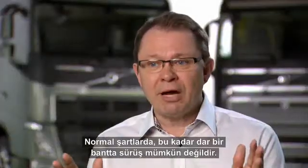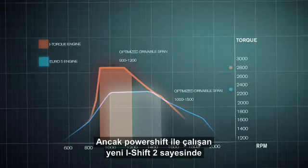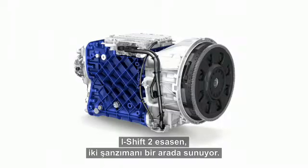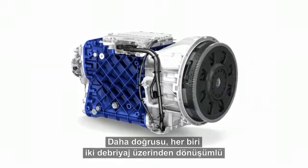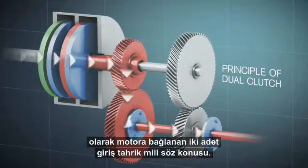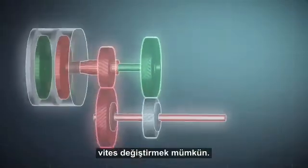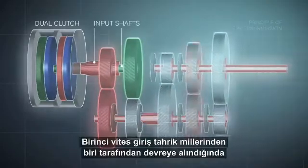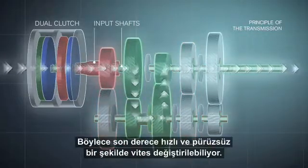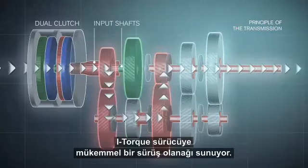Normally, it shouldn't be possible to drive in such a narrow band, but with the new i-Shift 2, that actually works with a power shift, it gives the perfect support to the driver. The i-Shift 2 is basically two shifts in one — or, more correctly, two input shafts — where each input shaft is alternately connected to the engine through two clutches. This makes it possible to change gear instantaneously, losing hardly any power at all. When the first gear is engaged by one input shaft, the next gear is already being pre-selected by the other input shaft, and you have a seamless step from one gear to the next.